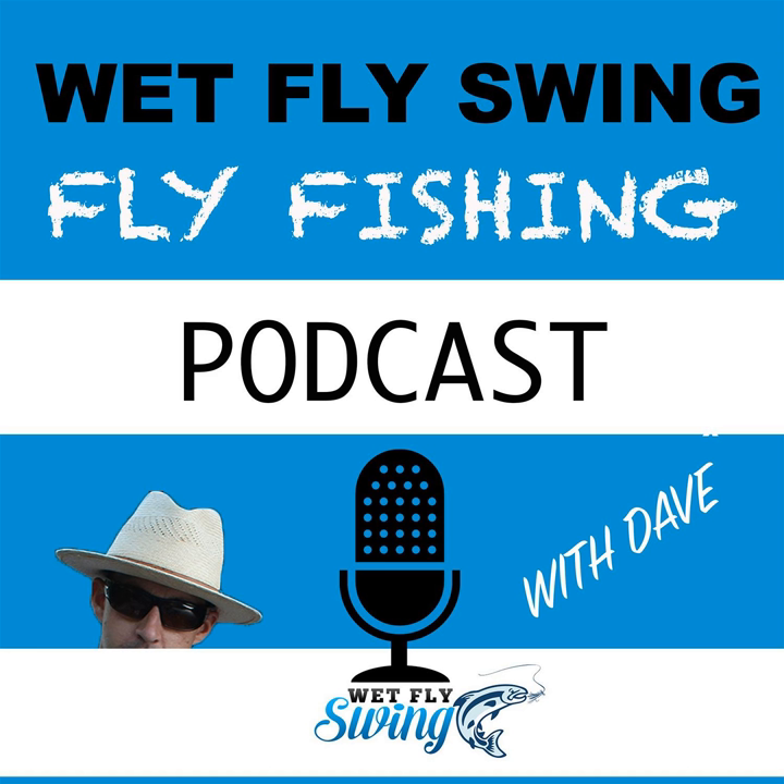That was Yaku Lucas talking about what it takes to hook up with a giant trevally on the fly. This is the Wet Fly Swing Fly Fishing Show, where you discover tips, tricks, and tools from the leading names in fly fishing today. We'll help you on your fly fishing journey with classic stories covering steelhead fishing, fly tying, and much more.